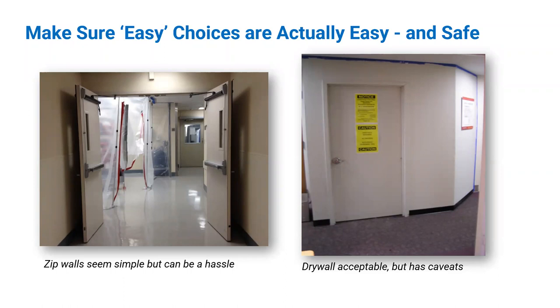If I had a nickel for every plastic wall I saw with the zippers not fully zipped, I'd be a rich person. Something that seems easy in the design phase is not necessarily easy to carry out repeatedly every single day. The picture on the right of drywall is better because it has a door and people are used to closing it, but you have to keep in mind the caveats of enclosing the area while drywall is being constructed, and the time and materials associated with taking it down when the project is done.